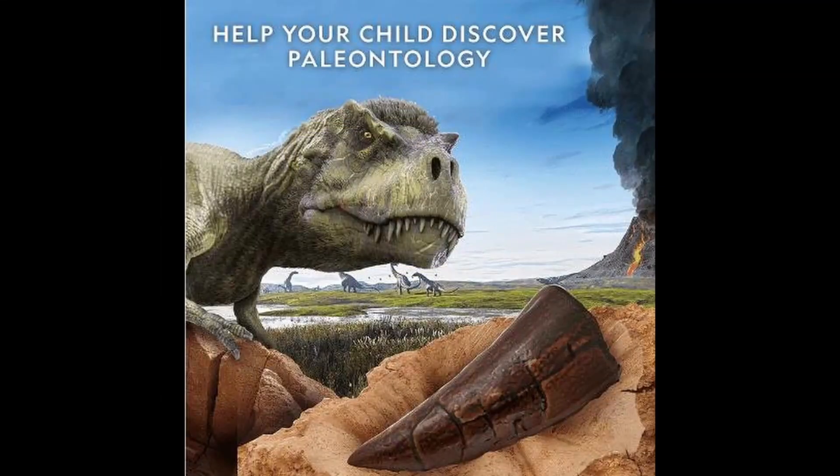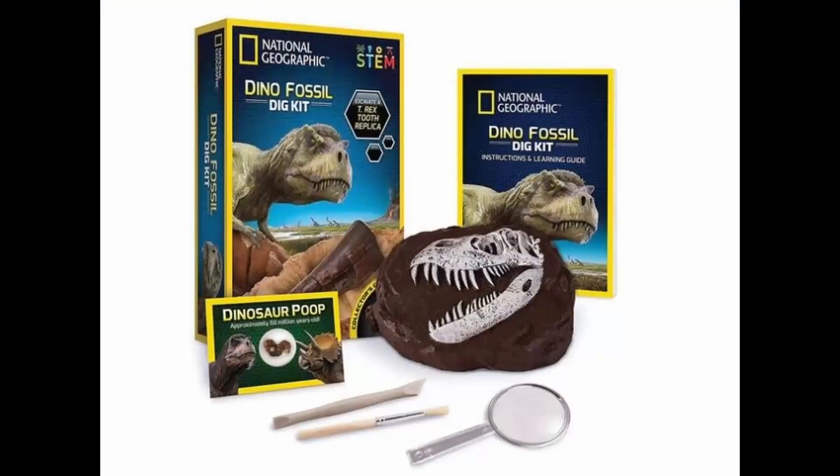Here are some cool examples of T-Rex fossils that have been found, and most are on display in museums.